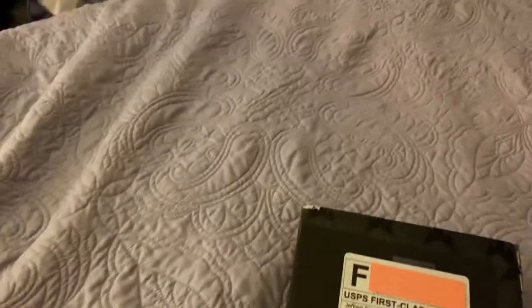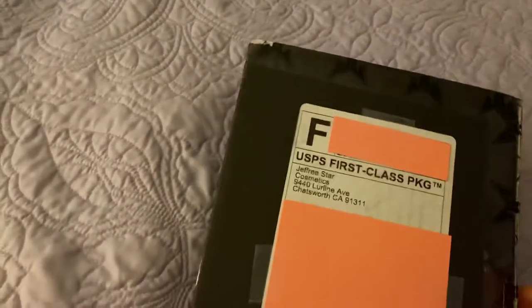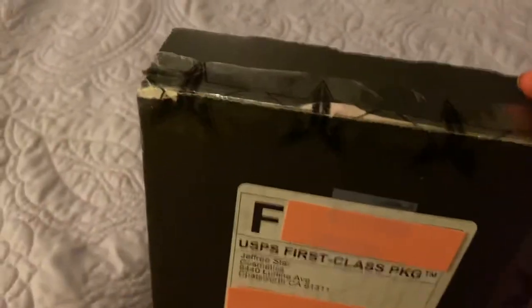Let me see if I can get this knife open. And the label looks weird because I covered up my address and the tracking, so we gotta be safe. Let's see the best way to cut this.